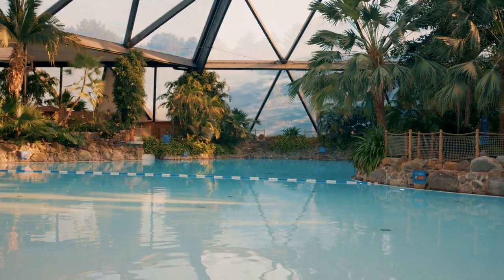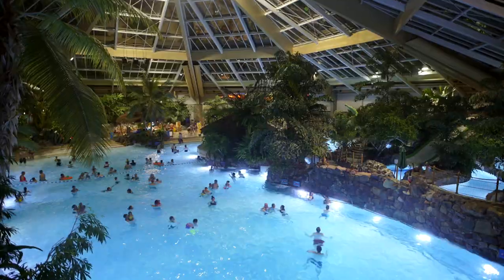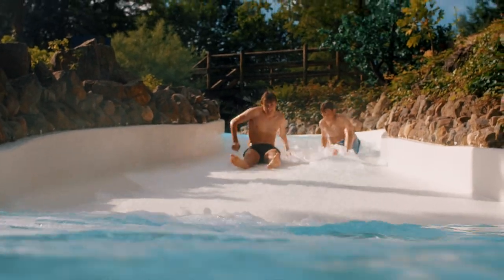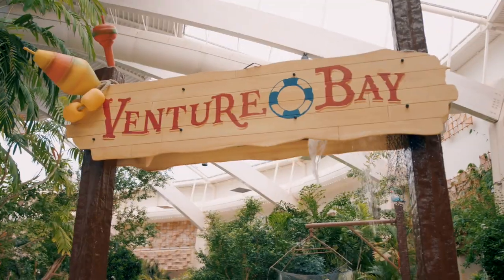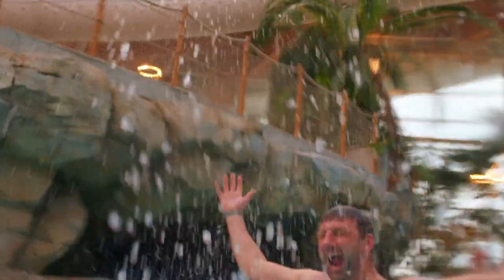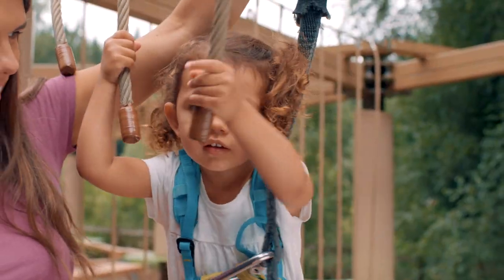Don't miss the Subtropical Swimming Paradise, which has rides, slides and pools for hours of fun. Fancy a race down the Wild Water Rapids, or dodging some tipping buckets in Venture Bay? You can help yourself to a free life vest for your little one. There are activities to enjoy for every age.